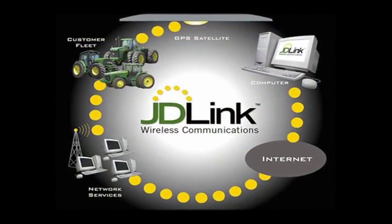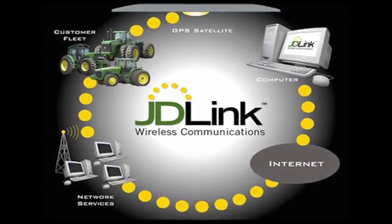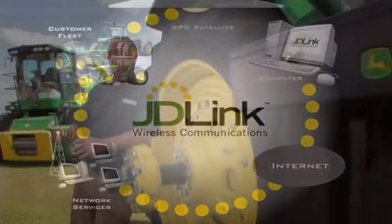It also has a new feature called JD Link. This tractor sends a message to a receiver that will send a message to the customer and owner. It will also send a message to us if something goes wrong with this tractor, if it's being improperly operated, or if it's taken out of a geographical area. If the farmer says it should stay within a 30-mile radius and it goes outside of that, we'll get an alert. It will track what time of day it starts, what time of day it stops, and whether the driver is taking too long a lunch break.